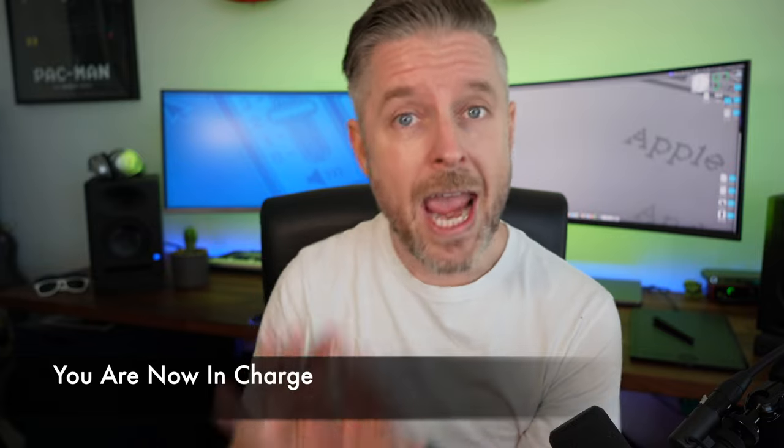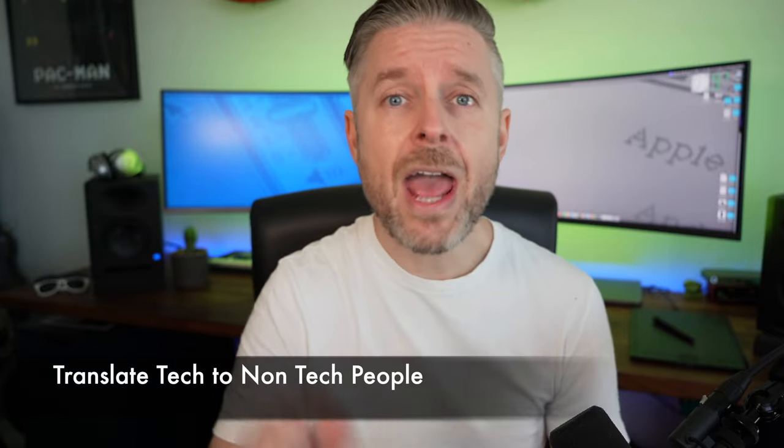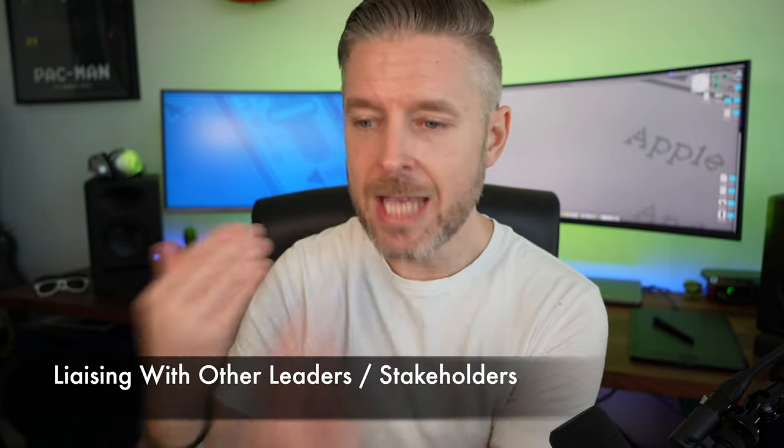Moving into management, you're no longer just a tech. You're taking your hands off a little bit and taking on more managerial responsibilities. The buck may stop with you. When something goes wrong in an organization from a tech perspective, they're not looking at the sysadmin or the support person — they're looking at you as the manager. You need to be able to explain what's happened, communicate clearly, and stay cool, collected, and calm.